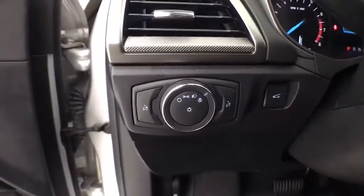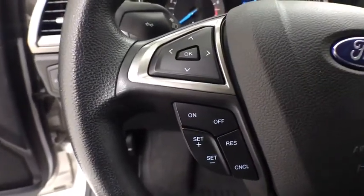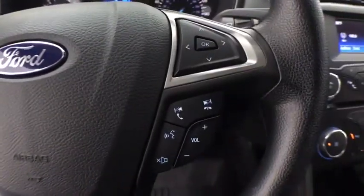Overhead console, tachometer, panic alarm, driver vanity mirror, front reading lamps, tilt steering wheel.